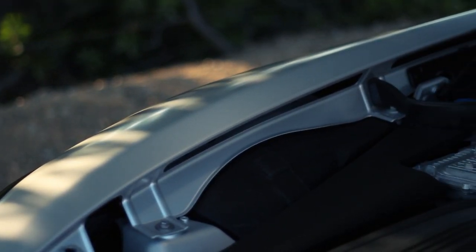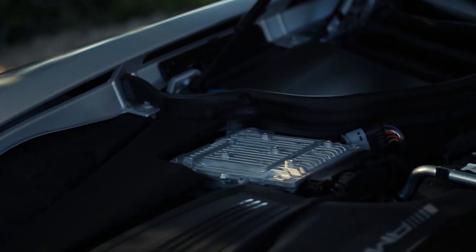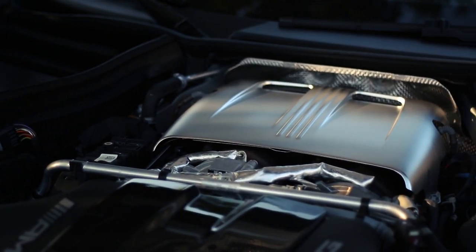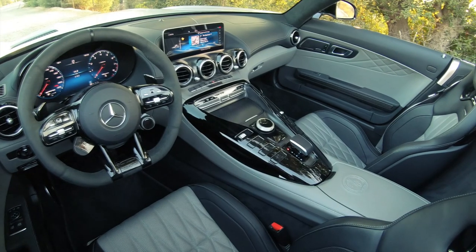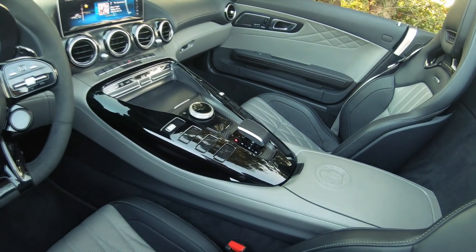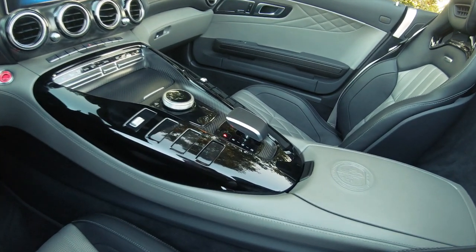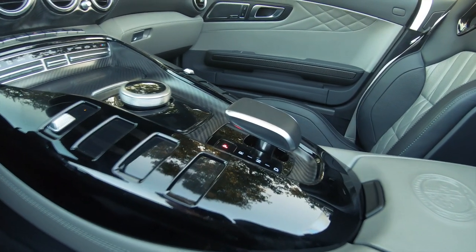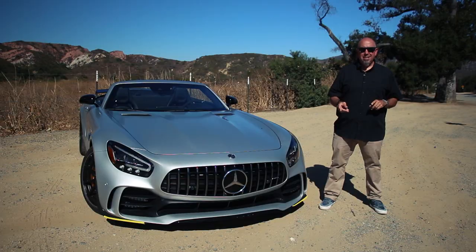In GT-R tune, it makes 577 horsepower at 6,250 RPM and 516 pounds of torque from 2,100 to 5,500 RPM. I actually think it makes more than that. The transmission is AMG's seven-speed dual-clutch gearbox, and it is fantastic. In the back, there's an electronically controlled limited slip diff, and these things are magic. As well, the GT-R gets dynamic engine and transmission mounts.